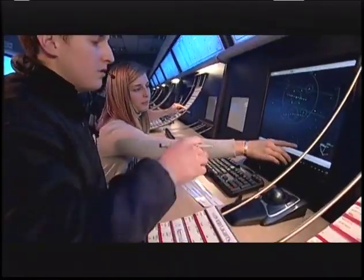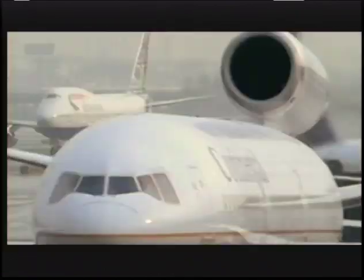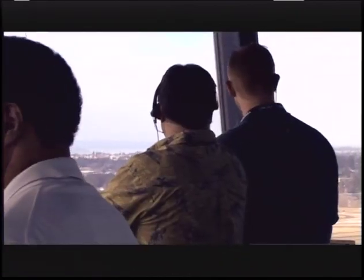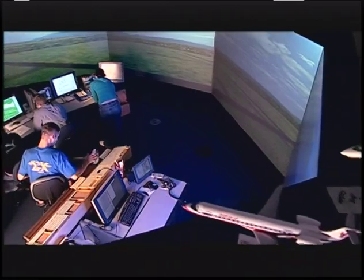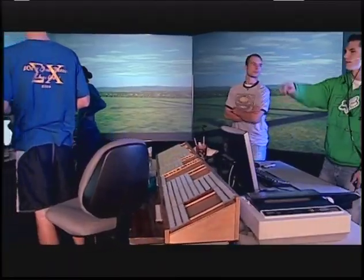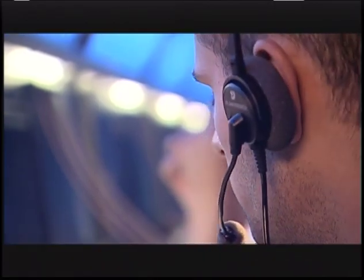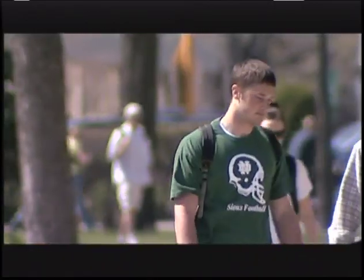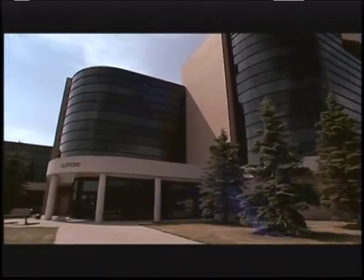Air Traffic Control — it's not only the hub of any large modern airport facility, but it's one of the most popular degree specializations offered at the John D. Odegaard School of Aerospace Sciences. As students in the program point out, the next best thing to flying aircraft is telling them where to go. And when it comes to one of the best places to study air traffic control, the Odegaard School is the place to go.